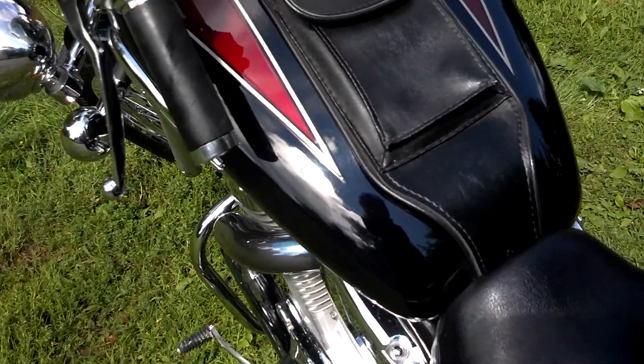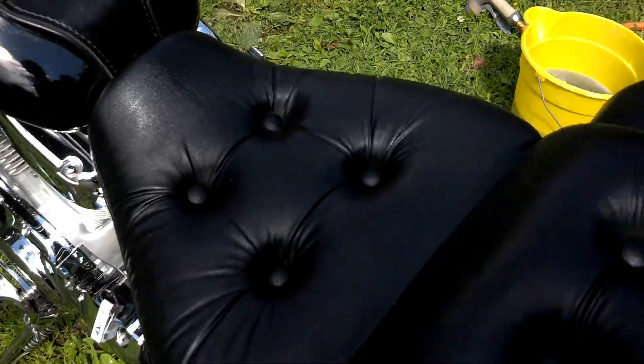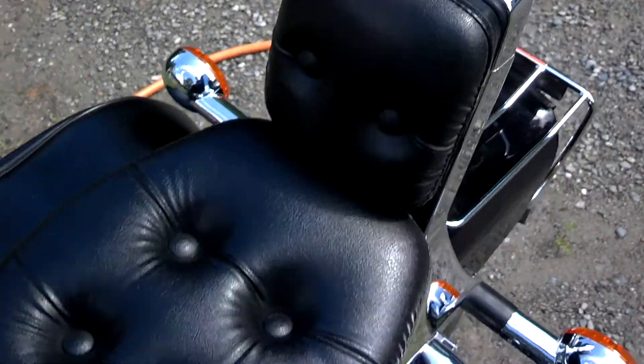As you can see in the sun, it's got a little bit of blue flake in the paint. It's kind of cool. Seats are in pretty good shape — little tiny rip right there. Just a couple small things.